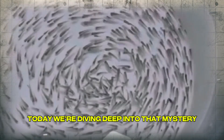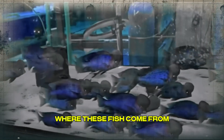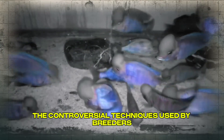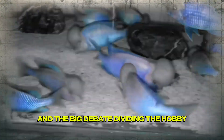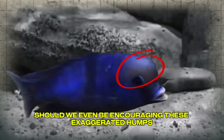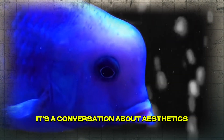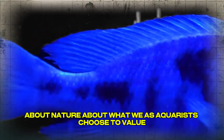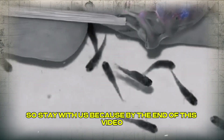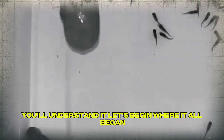Today, we're diving deep into that mystery. We'll explore the natural world where these fish come from, the science behind fatty tissue growth, the controversial techniques used by breeders, and the big debate dividing the hobby: should we even be encouraging these exaggerated humps? Because this isn't just a fish — it's a conversation about aesthetics, about nature, about what we, as aquarists, choose to value. By the end of this video, you won't just know about the blue dolphin cichlid — you'll understand it.